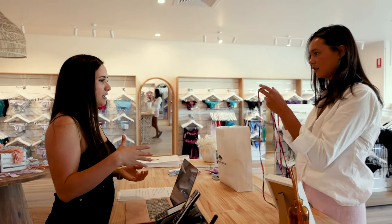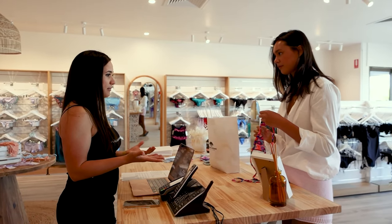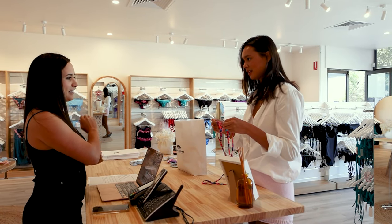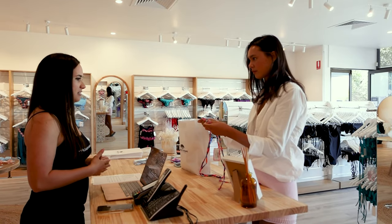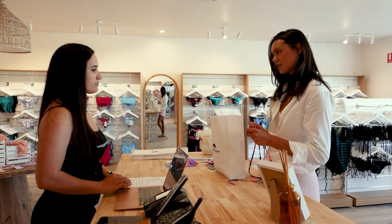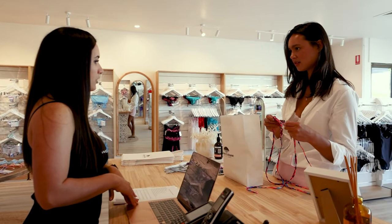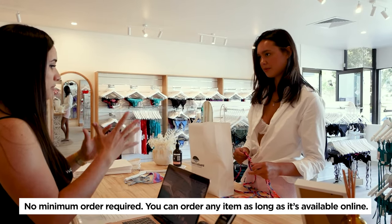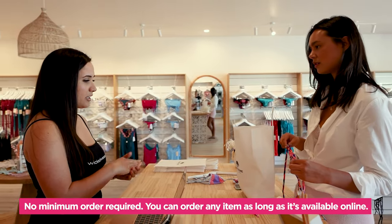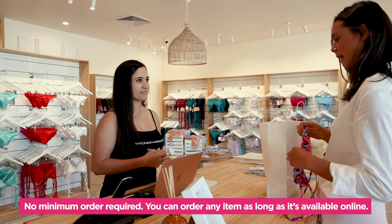So just for future reference, is there a minimum spend on the click and collect? No, you can buy any item — any one item, as many as you want. As long as it's available online, you can click and collect and just pick up. Yep. Okay, perfect. Awesome.